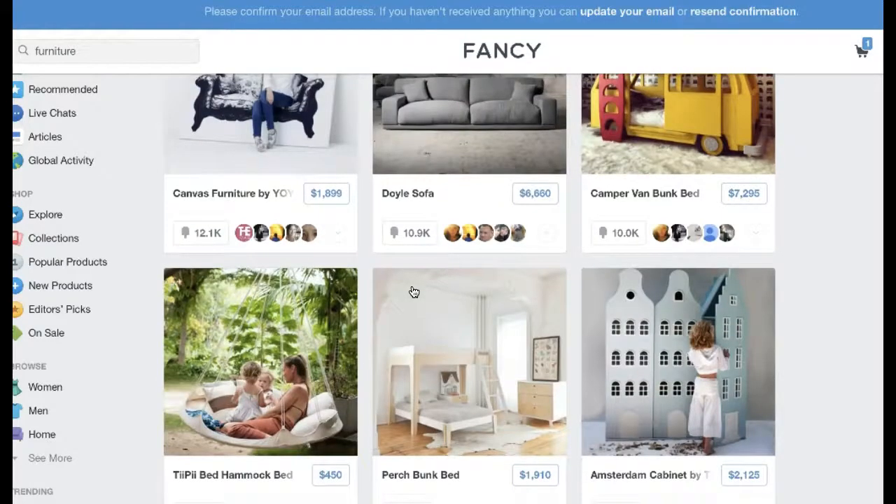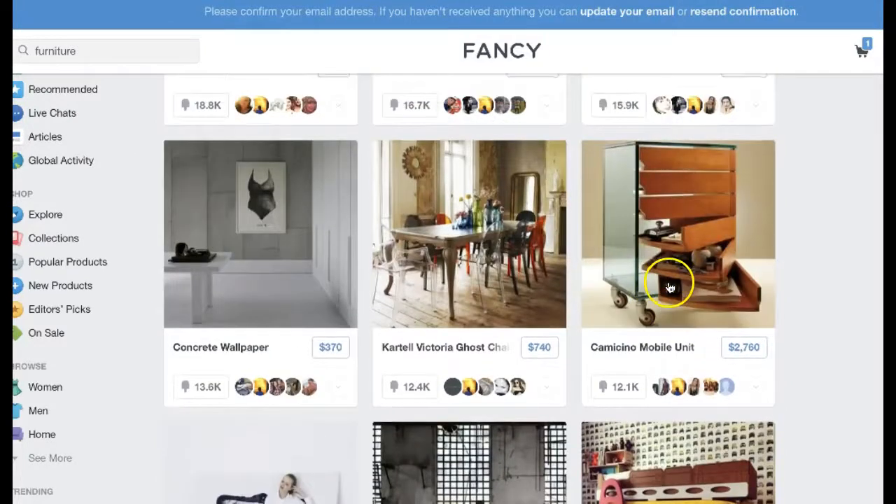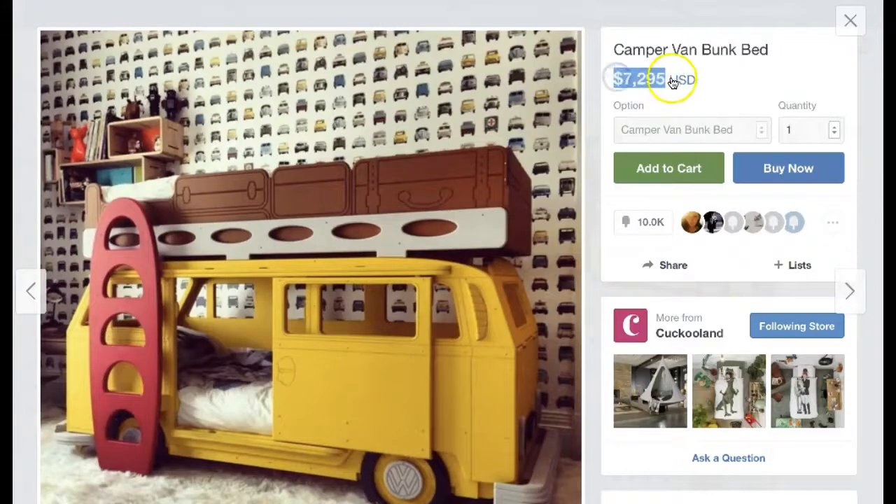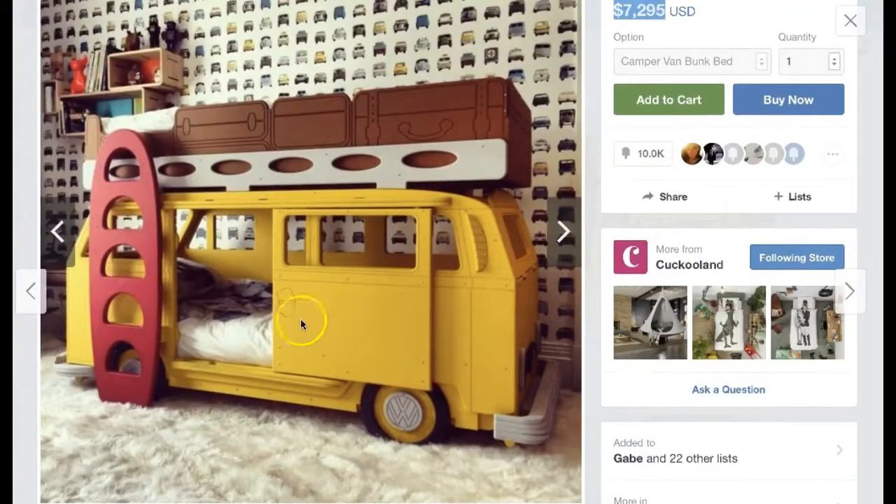Just because it's going to be hard doesn't mean it's not worth pursuing. Right off the bat, something that really stands out is this camper van bunk bed. I love the price — the higher the price for me, the better. My goal is to find a supplier within the United States or even in Europe that can drop ship it to the US for an effective price that can get here on time. And if I can't, it at least gives me a great idea of something that can be sourced in the United States. I might even try to find a manufacturer in the US willing to make this product. Just because you don't find a dropshipper doesn't mean you should abandon the idea.